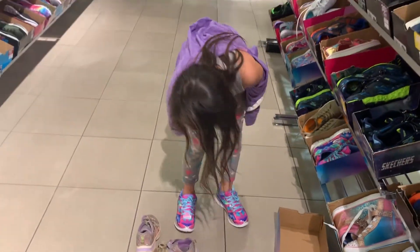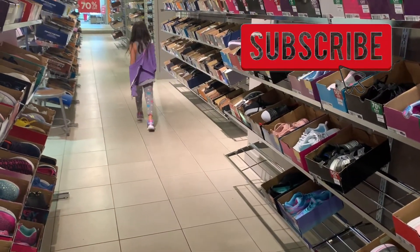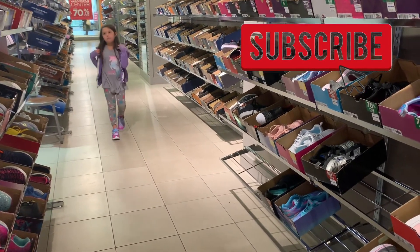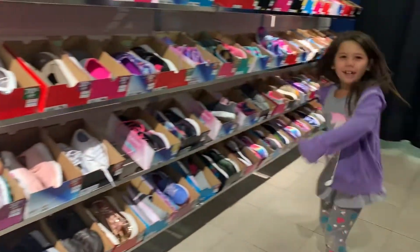If you like this kind of content, don't forget to subscribe to our channel. We do videos of everything from travel, food, and lifestyle. Don't forget to also like this video and comment. Have a wonderful day!